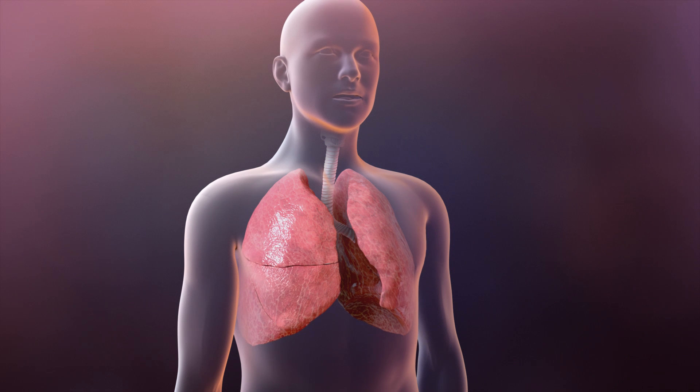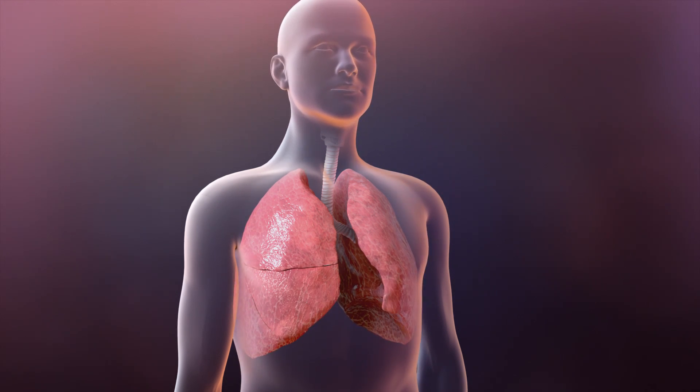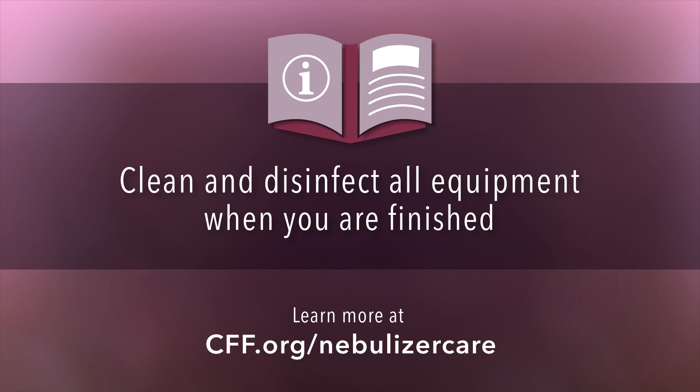It's important to get the mucus out of your airways to control infection and slow the progression of damage to your lungs. To reduce the risk of infection, remember to clean and disinfect all equipment when you're finished.